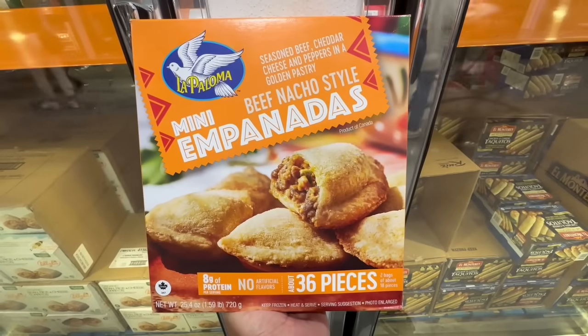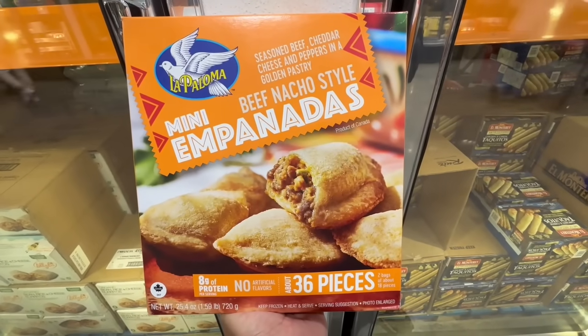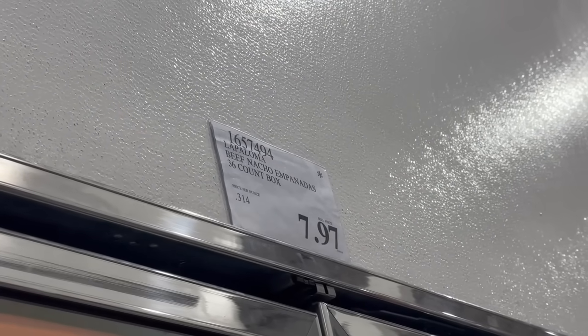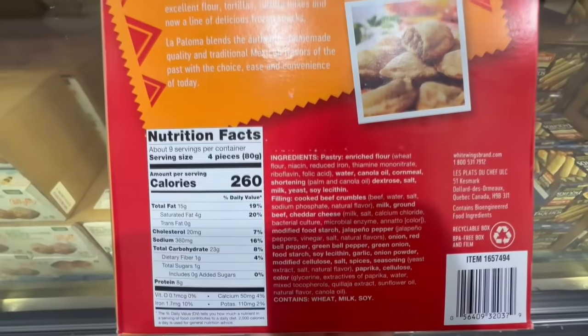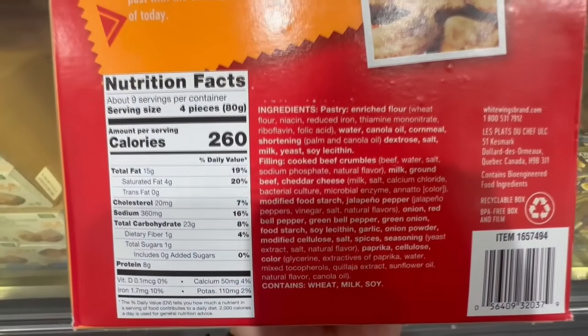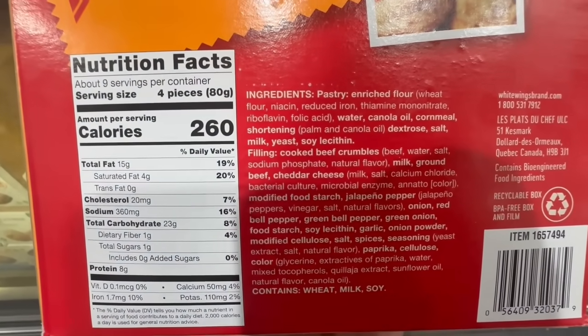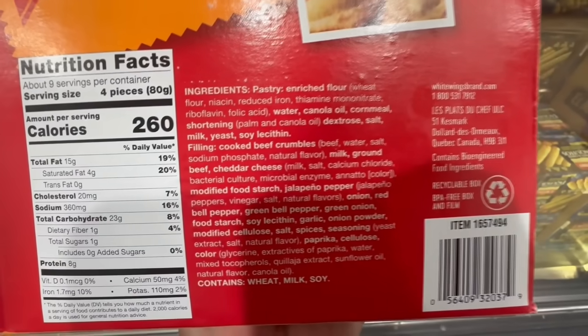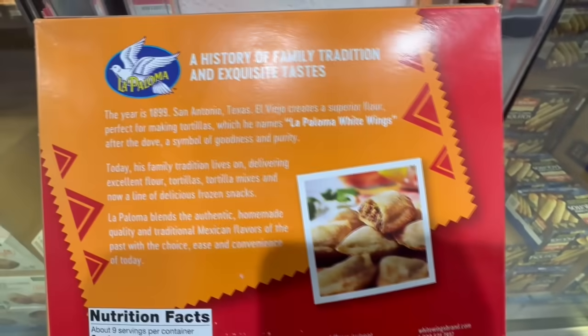I also found these mini beef nacho-style empanadas with seasoned beef, cheddar cheese, and peppers in a golden pastry. I found them at $7.97 — you get 36 mini empanadas per box, though the portion size is very small, they're teeny tiny. They normally sell for $10.49. I tried these before and I wasn't too crazy about them — let me know your thoughts.